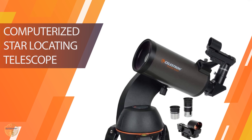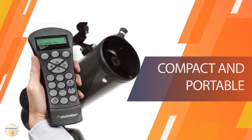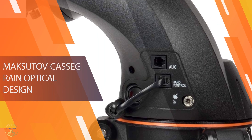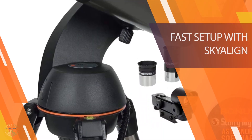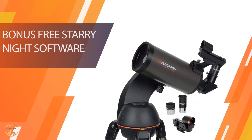Number four: Celestron NexStar 90SLT Computerized Travel Telescope. The Celestron NexStar 90SLT computerized telescope offers an affordable, small, powerful telescope option for an intermediate stargazer. We were super excited to try out the computerized mount, which automatically tracks your celestial object as it moves across the sky. It comes with two eyepieces, a 25mm and a 9mm.